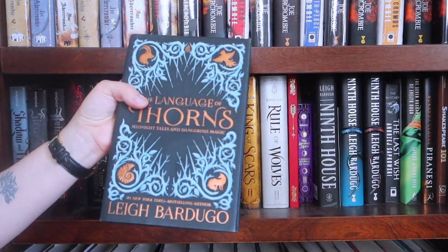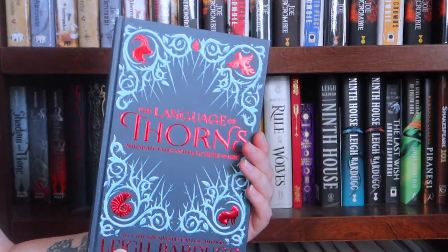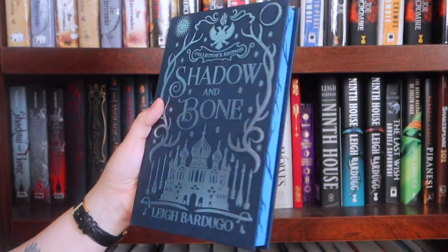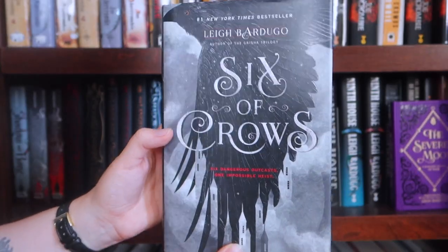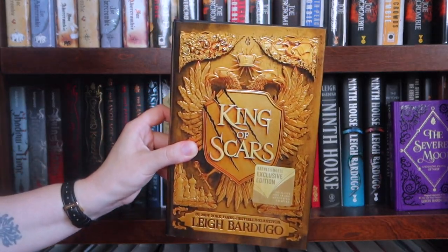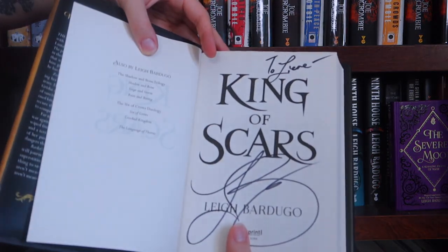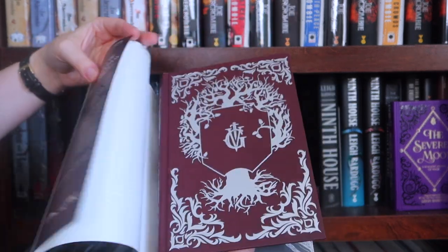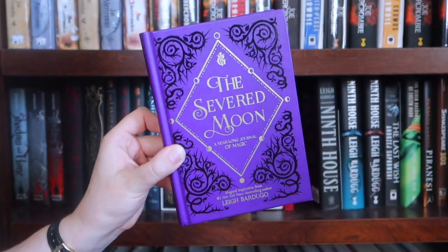This is actually the US edition of The Language of Thorns, the Fairyloot edition of The Language of Thorns, the Lumicrate edition of The Language of Thorns. This is the Fairyloot edition of Shadow and Bone, the US special edition of Shadow and Bone, the original US hardcover of Six of Crows, the original US hardcover of Crooked Kingdom, the Barnes and Noble edition of King of Scars which was signed and personalized to me, the regular US edition of Rule of Wolves, the regular US edition of The Lives of Saints, and The Severed Moon — which is a writing journal with prompts by Leigh Bardugo.